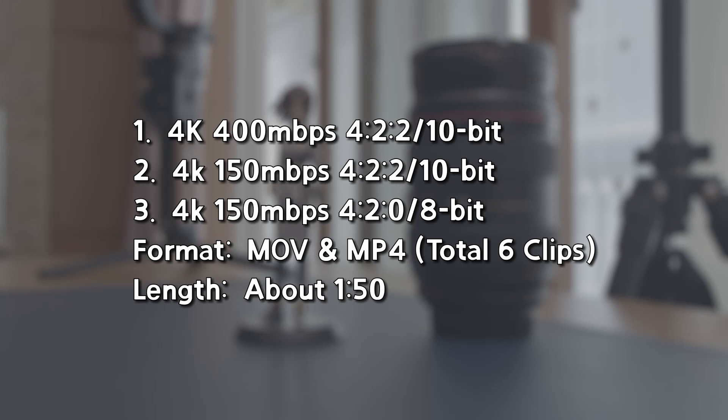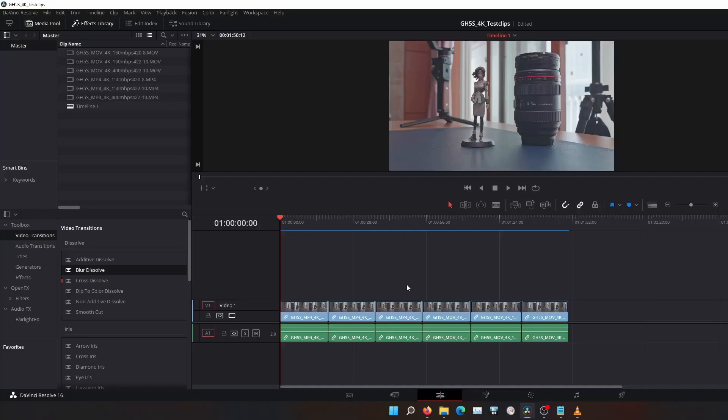For the testing, I shot three clips at different bitrates. The first clip was 4K, 400Mbps, 4:2:0 10-bit. The second clip was 4K, 150Mbps, 4:2:0 10-bit. The third clip was 4K, 150Mbps, 4:2:0 8-bit. All clips were shot in V-Log in two file formats — MOV and MP4 — giving a total of 6 clips.